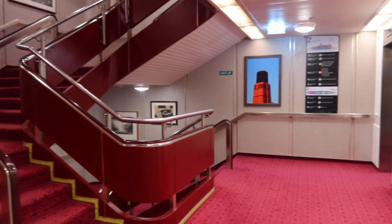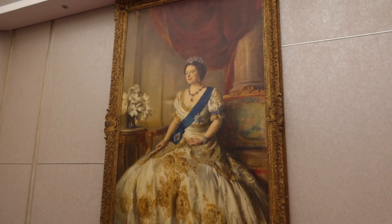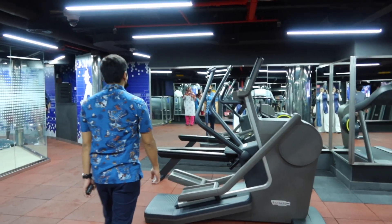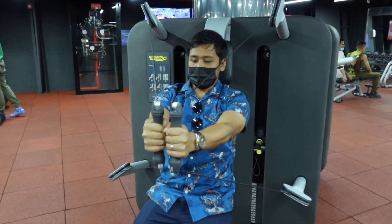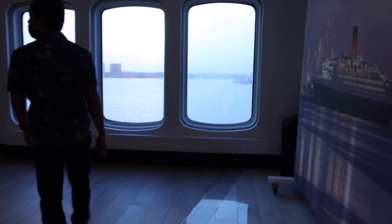This room cost us 278 dirhams at the time we booked it. After that, we went and explored the cruise ship — we got lost a few times but there's always a map everywhere you go. We checked out the pool section, which we expected to be a big pool but turned out to be like a small kiddie pool. The gym area is quite big, and there's also a barber shop or salon there.